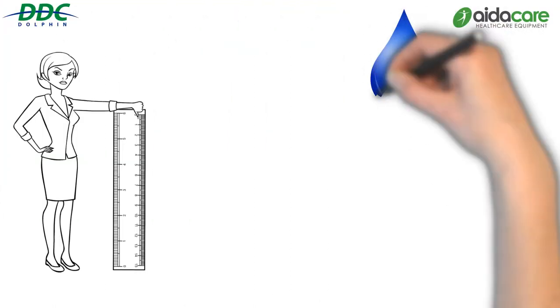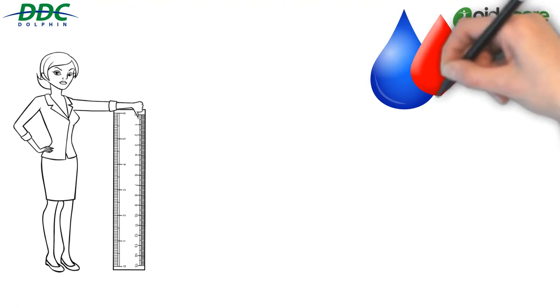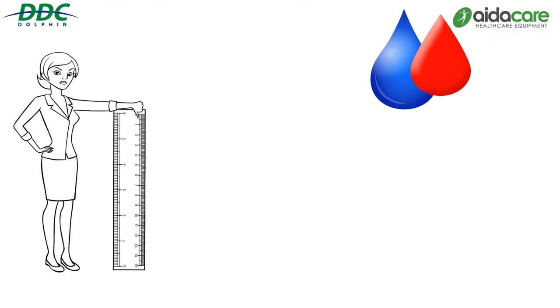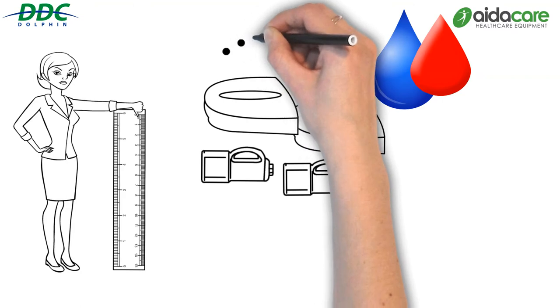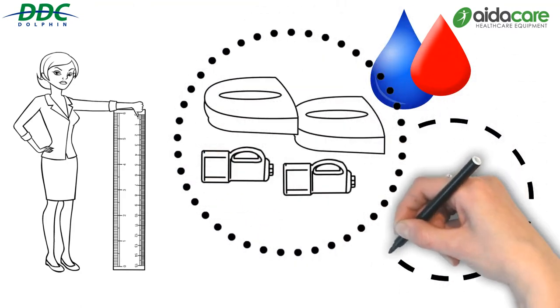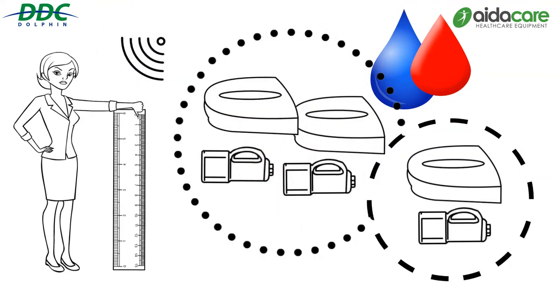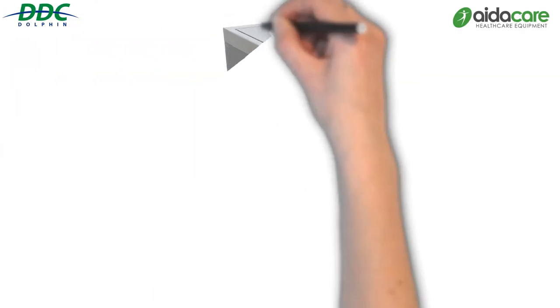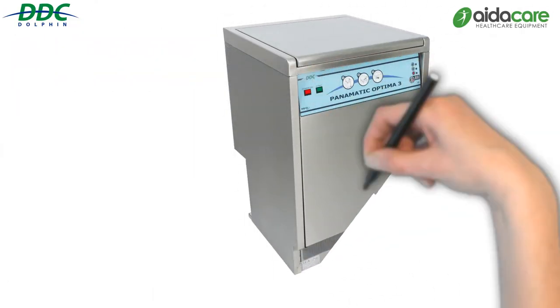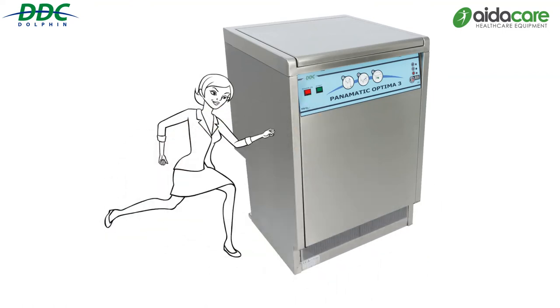The Panamatic Optima 3 utilises both hot and cold water, with a cold rinse followed by a hot pre-wash, then thermal disinfection — in total 10 minutes. It has capacity to accommodate three pans and three bottles. Greater versatility, ease of loading and hands-free opening allow for thorough performance in high usage environments.